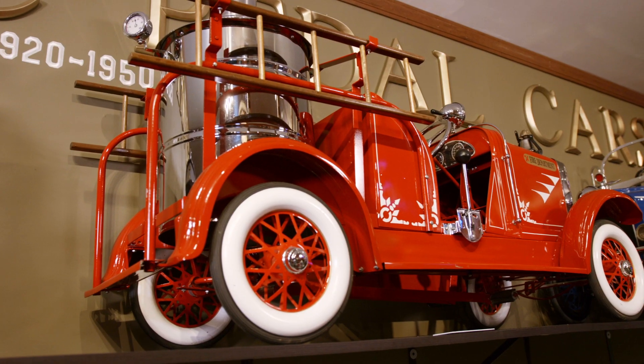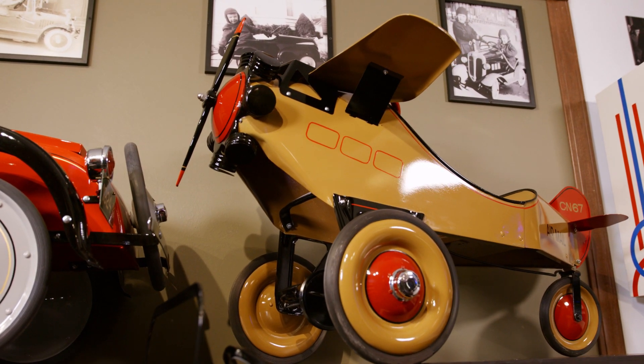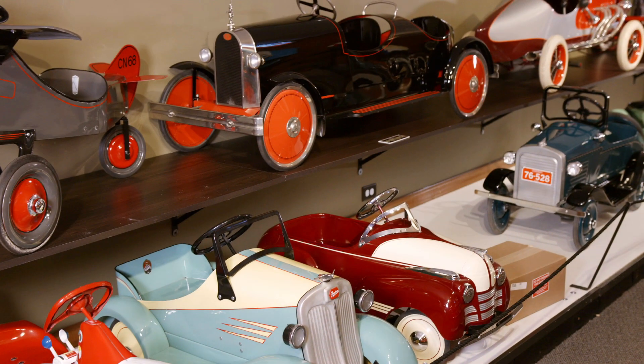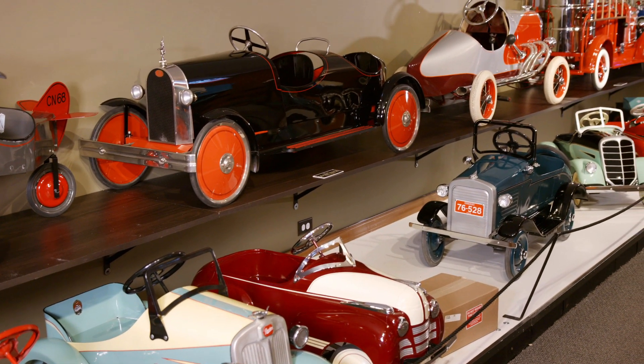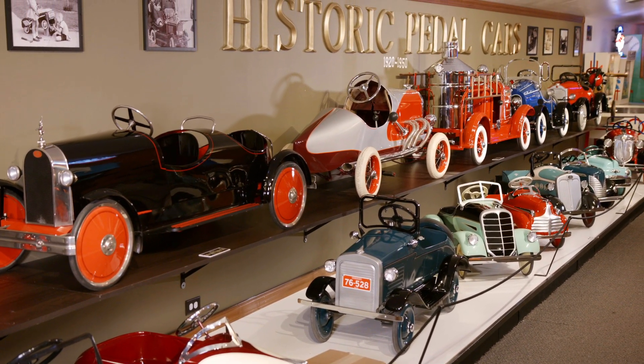They're all unique. We've got everything from a fire truck to airplanes. When you ride the airplanes, the propeller spins as well. But you can just look at them and they're cool. I mean, they're colorful and just detailed works of art.